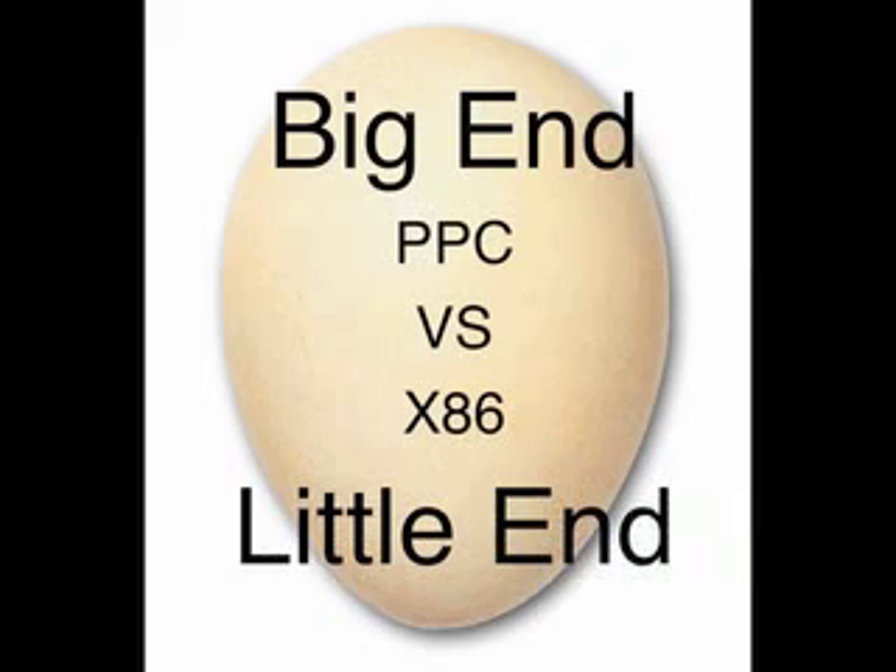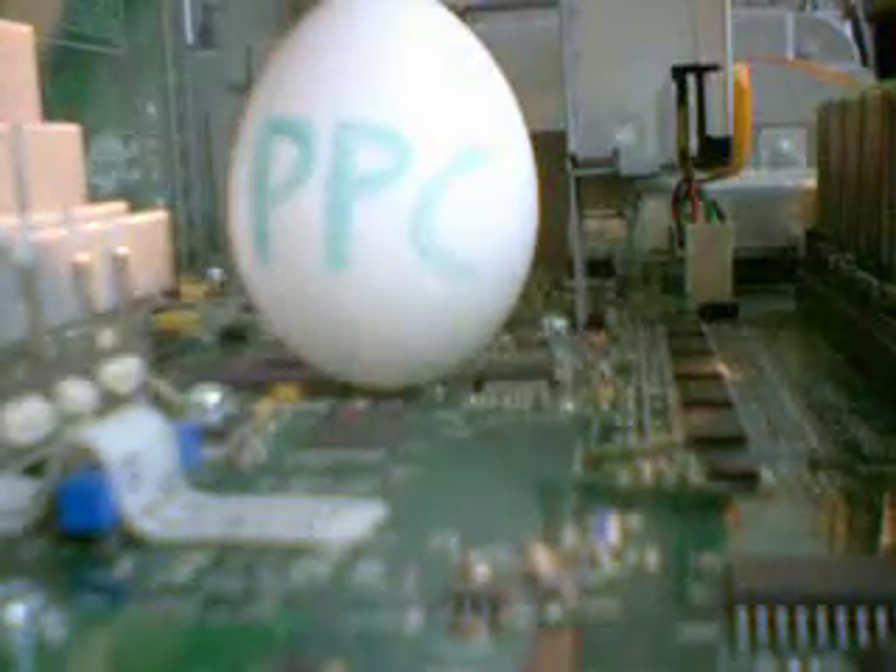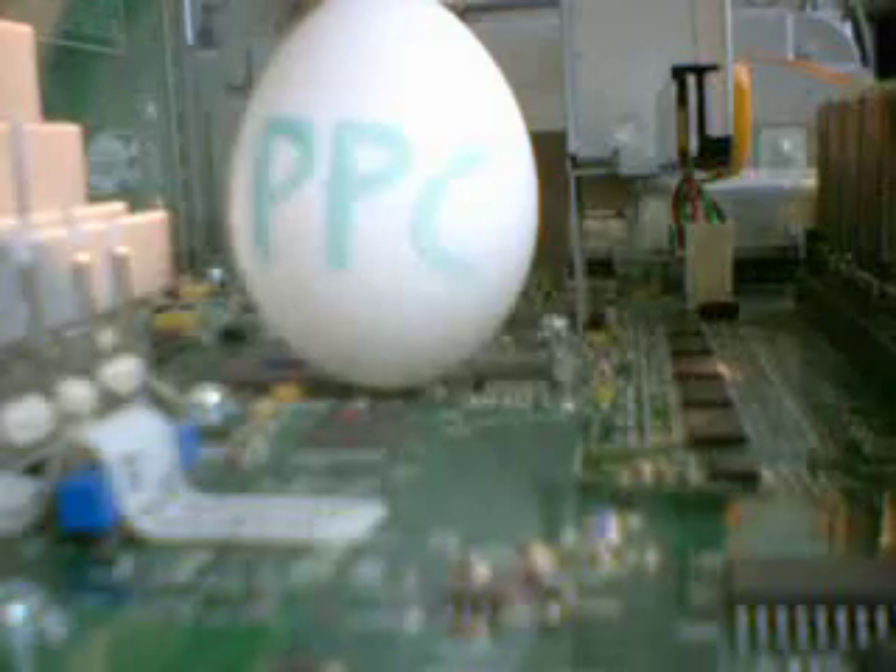I have devised a series of tests that will conclusively and scientifically tell us which one is better. In our first test, we will be looking at the stability of both Big Endian and Little Endian, and see which one comes out the winner. As you can see from the results of this experiment, Big Endian, and thus the PowerPC processor, provides a better foundation and a more stable platform than the x86.